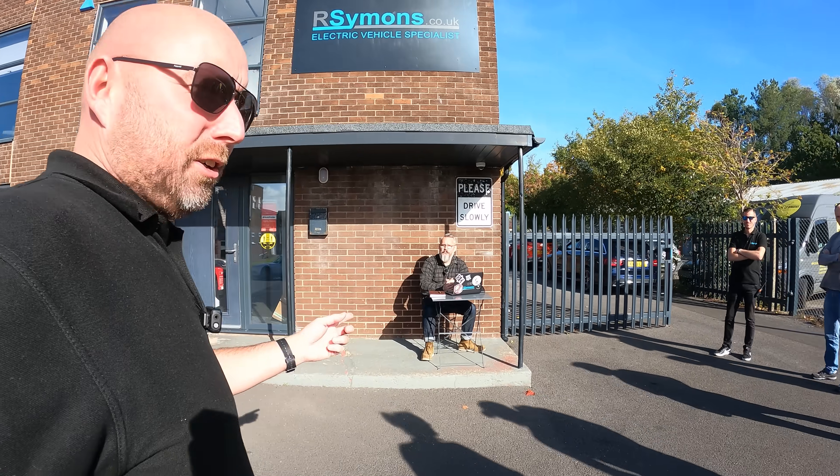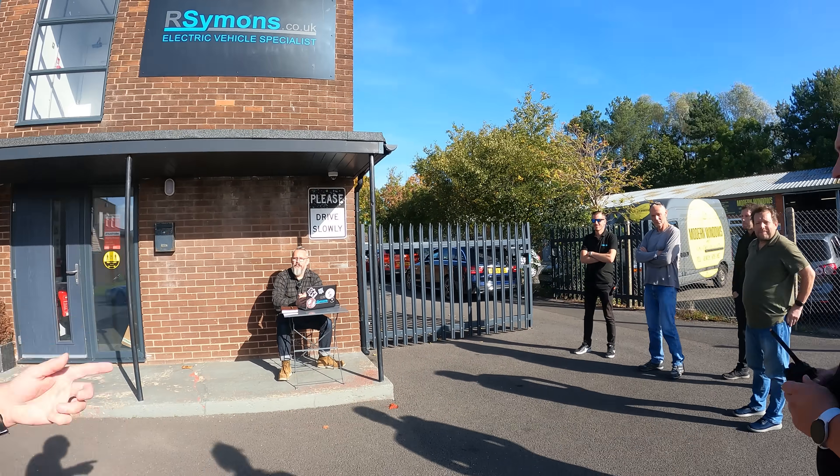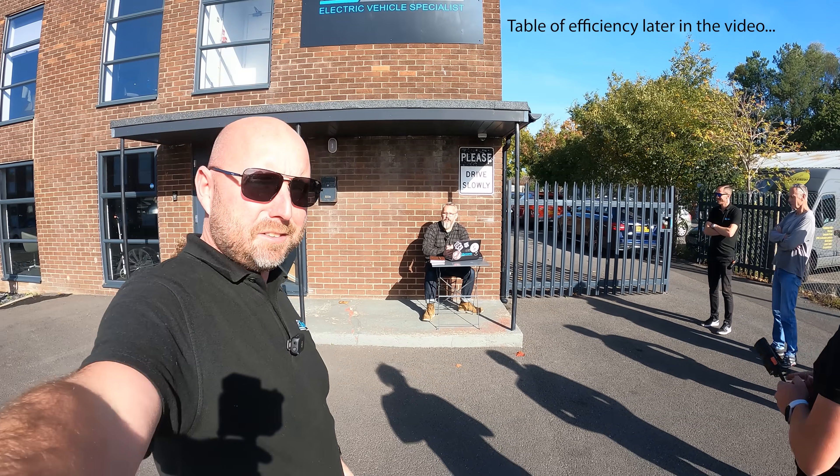Okay, so this is Judge Joe — he's got all our results. We're all eagerly awaiting. Joe, don't give out any actual efficiency apart from the loser and what their miles per kilowatt hour is.